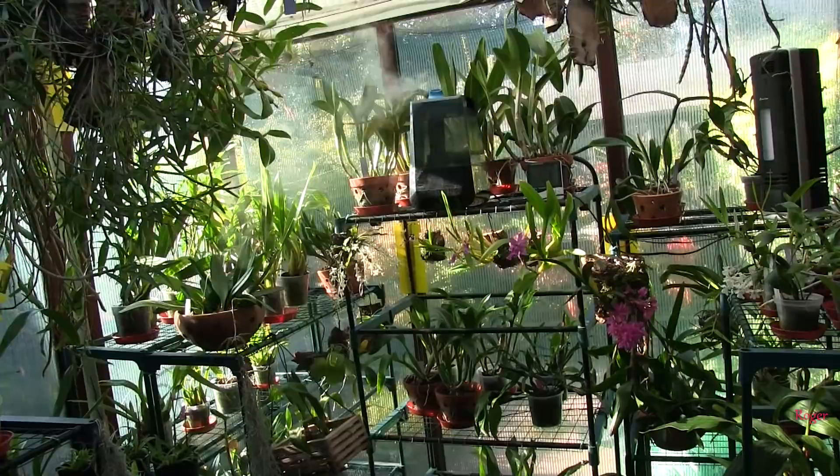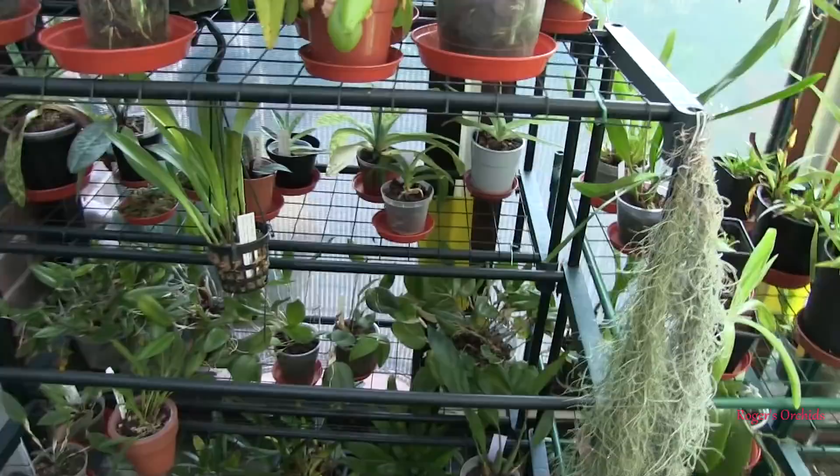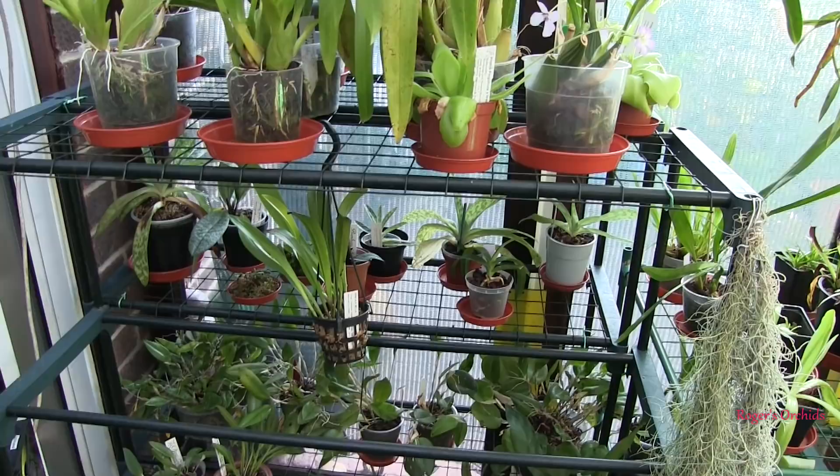Hi, this is Roger, thanks for dropping by. I'm watering what I call the cooler growers today, so I thought we'd have a look at some of them. I'm certainly not going to film all of them, but these very rarely come out to play. They just sit here doing their thing, or not in some cases, but in most cases they're not doing bad. So we'll have a look at some of those today, and I'll start with the Miltoniopsis.